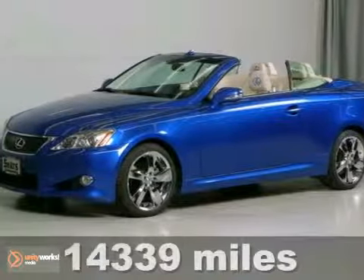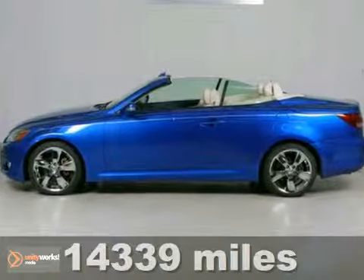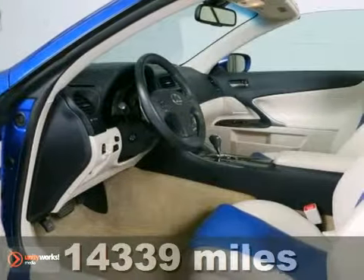Here's a 2010 Lexus IS250C with anti-lock brakes, CD player, and dual climate control.